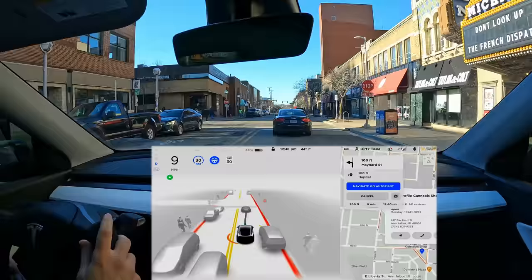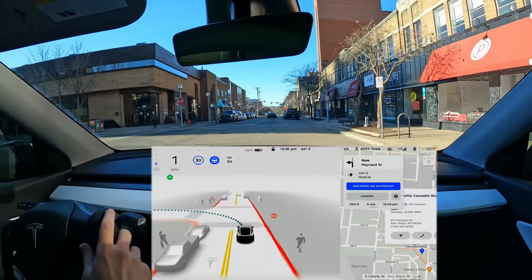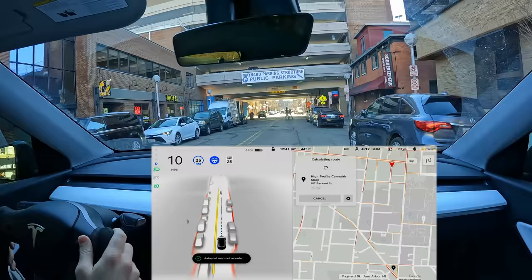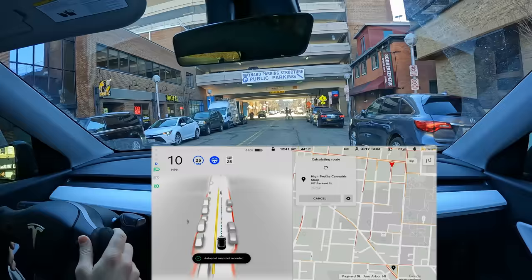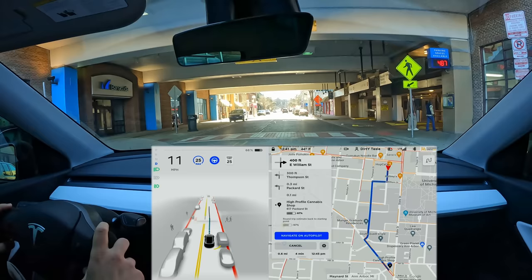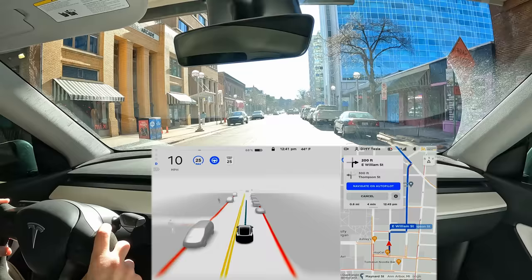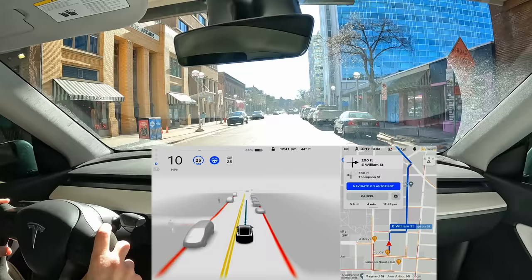We're going to turn left here — that honk was not at me, just someone parking. A pedestrian is going to wave us through, so I hit the accelerator because the car does not see hand signals yet — I'm going to report that. Just some awkward interactions with pedestrians where the car obviously doesn't know what they're signaling. We slowed here because this was our destination, then the car resumed continuing on. We really need waypoints — we have them on the Model X, which I'll make a video about, but we need them on beta too.